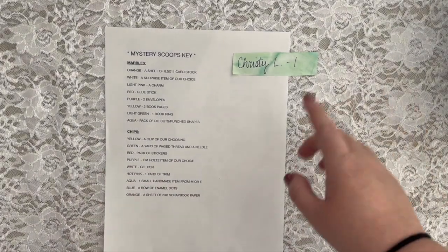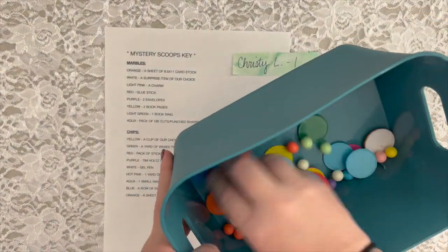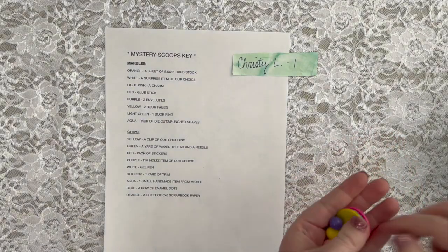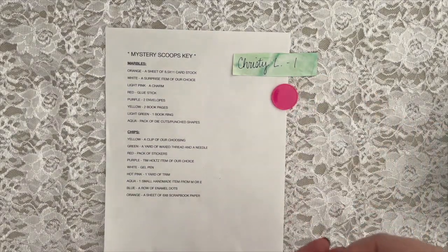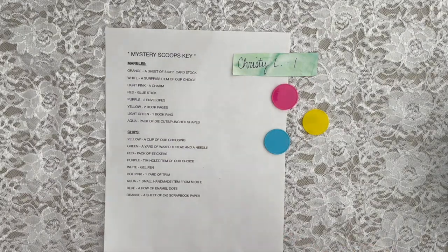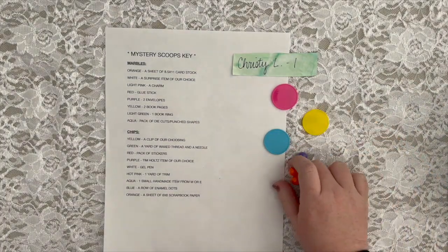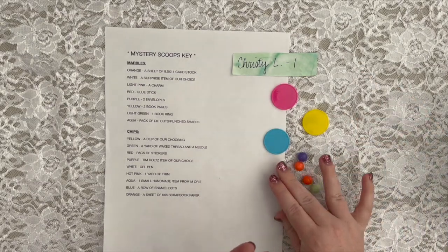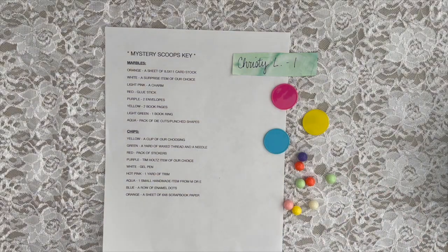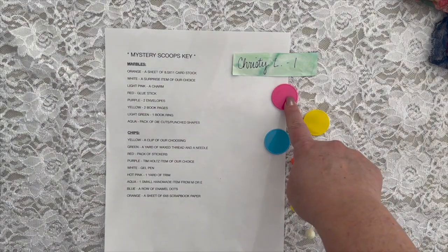Hi, this is Bethany, and we're doing a scoop for Christy L. Her scoop brought up a pink chip, yellow chip, blue chip, aqua chip, a purple marble, two orange marbles, two light green marbles, one pink marble, one yellow marble, and one white marble.